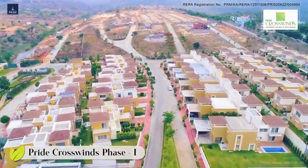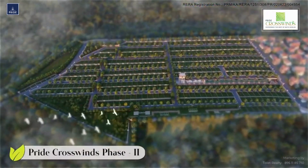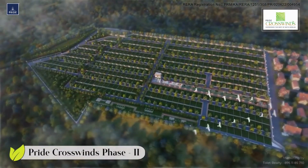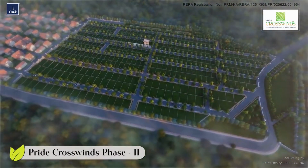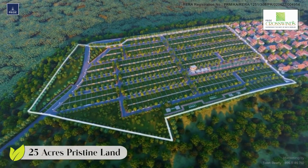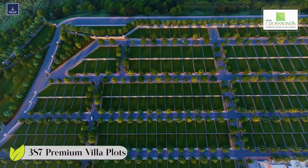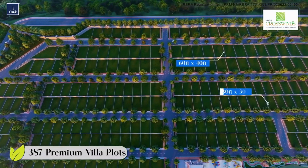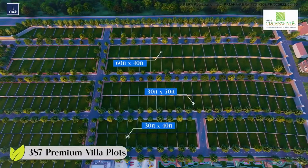After the success of Pride Crosswinds Phase One, Pride Group proudly presents Pride Crosswinds Phase Two — a unique amphitheater-styled terraced plotted development where every plot boasts serene, breathtaking panoramic views of nature in all its glory. Set in almost 25 acres of pristine land in the lap of nature, Pride Crosswinds Phase Two provides 387 premium villa plots with options of 60x40, 30x50, and 30x40 — a set of convenient dimensions making it even more desirable.